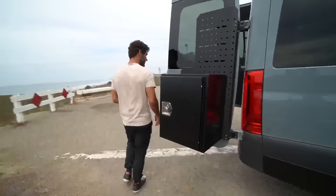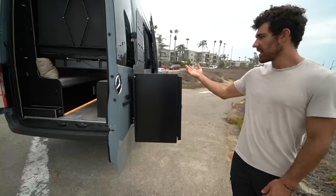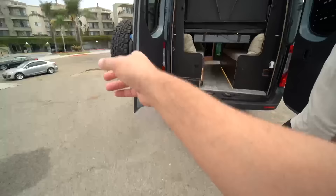Out back you have a Sherpa rack with an Owl Vans box on top — you can store any outdoor gear in there. Right now there's a pizza oven in there, and I'll be selling the pizza oven with the van — it's a Ooni pizza oven and it comes with a bag of pellets.